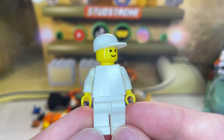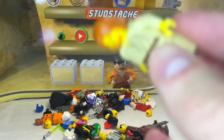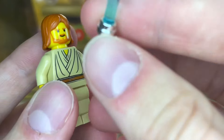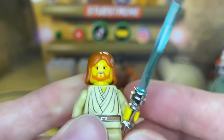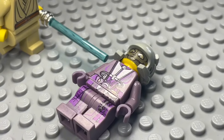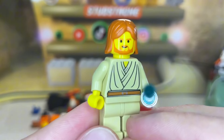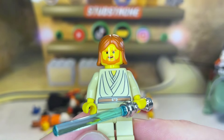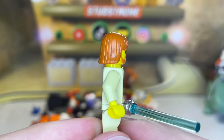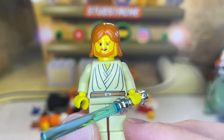Our next minifigure is definitely more recognizable — we have Obi-Wan Kenobi from the Bounty Hunter Pursuit set, and luckily we do have the chrome lightsaber hilt to pair with him. The chrome lightsaber hilt is one of the smallest pieces that can make the biggest difference when displaying your Jedi minifigures. No matter what year minifigure you're talking about, the chrome lightsaber hilt is by far better than the standard plastic versions we have now, and I think we can all agree that LEGO really needs to bring these back.